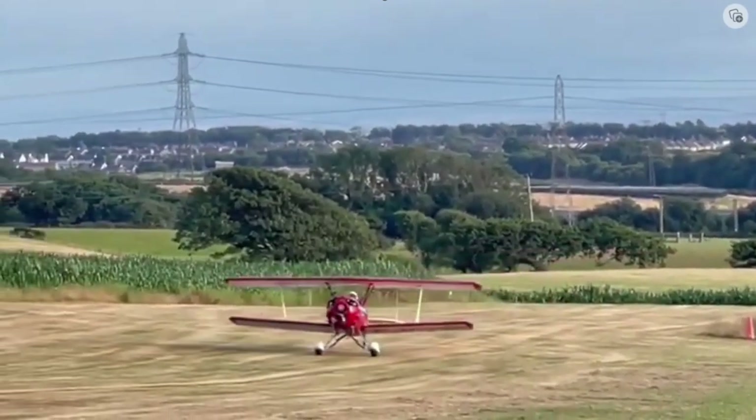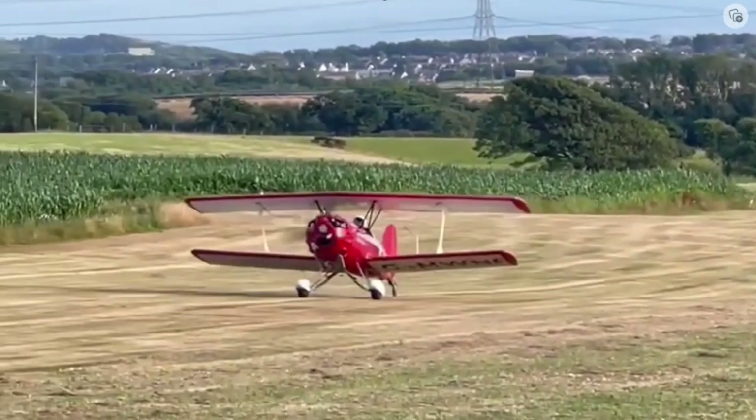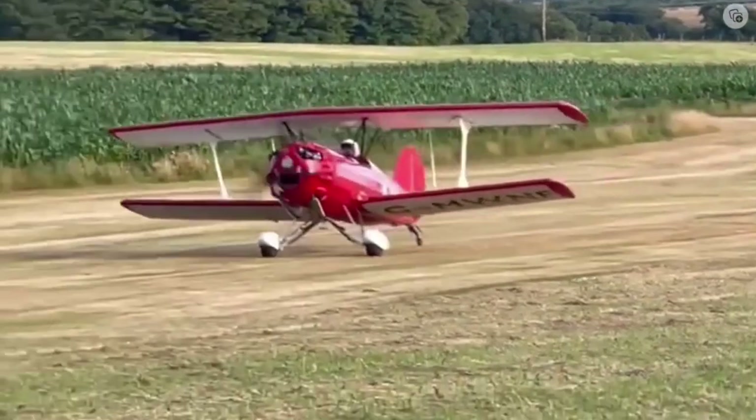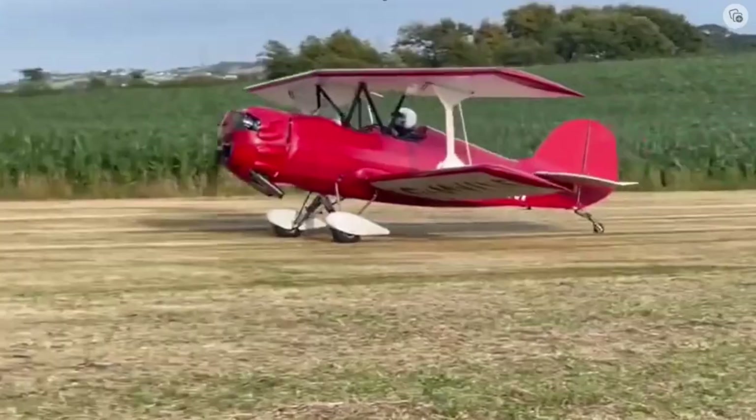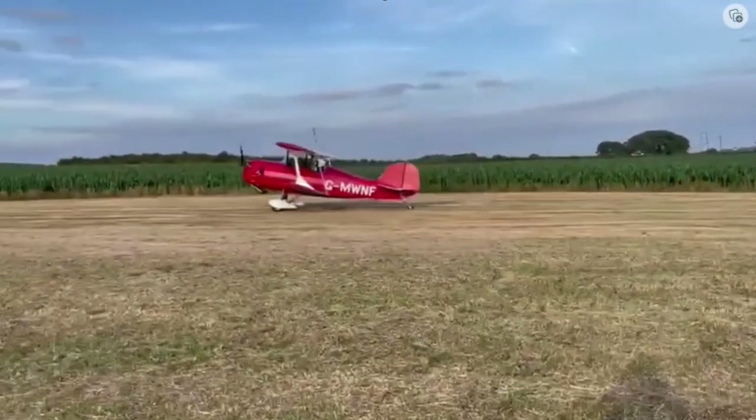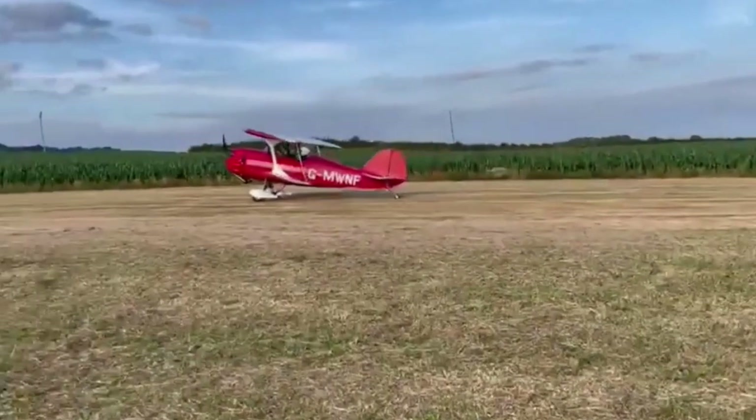This is the aircraft I wanted to talk about. It's a Murphy Renegade Spirit, built in 1992 — it's a biplane. This is the exact aircraft; I got lucky and found it. The tail number is Golf Mike Whiskey November Fox.